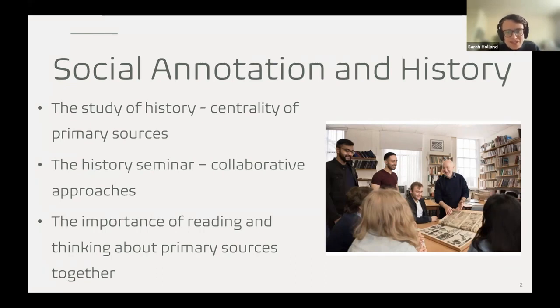Simply getting students to sit around with a Word document and collaborating on it would be a step forward, but there was still a sense that that social element was being lost in that environment.